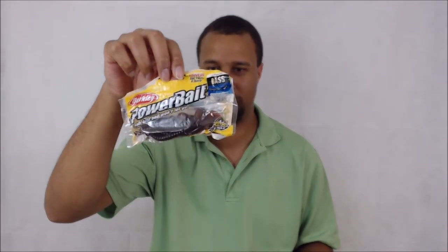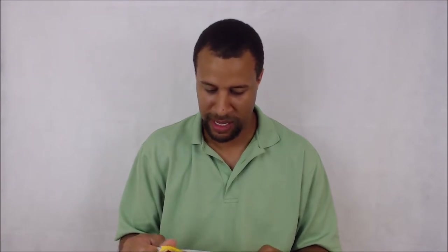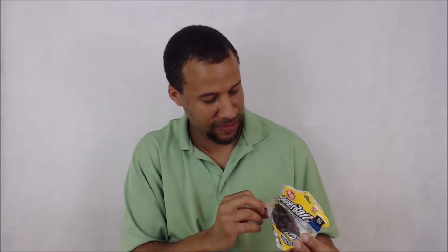This is old school — I don't think they even make this anymore. I think it's leaking. This is the Berkeley Power Bait. They didn't make this anymore, but it looks perfectly fine. It's just like the other Gulp baits, which they make now — those are mainly for ocean, but this is for freshwater and obviously for bass.